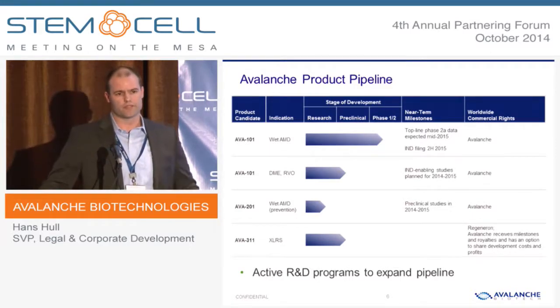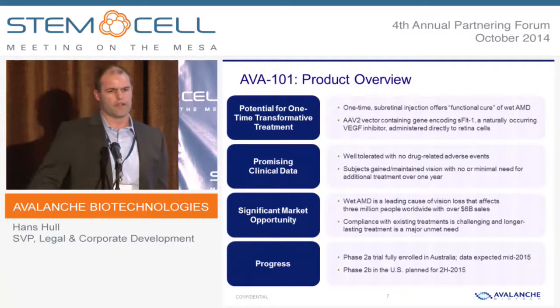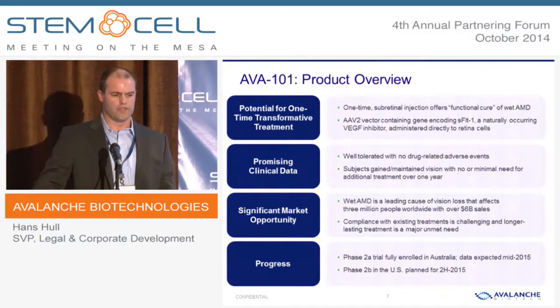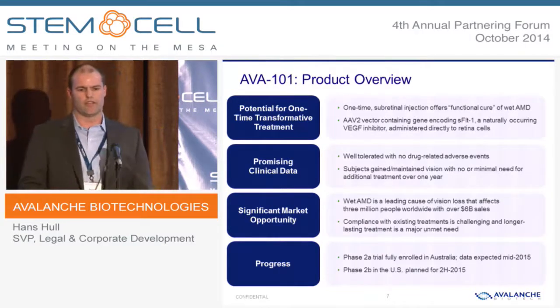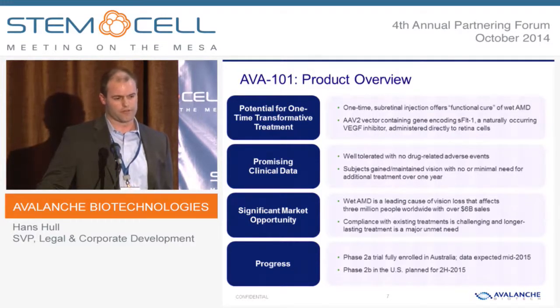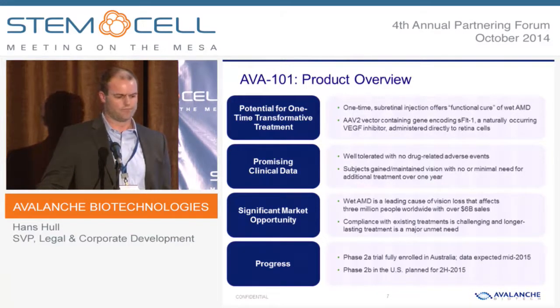In addition to what we've announced publicly, we also have an active R&D program and are advancing candidates through our pipeline. AVA-101 is a one-time subretinal injection that offers the potential for a functional cure or durable remission for wet AMD. It's currently in Phase 2A, and we've fully enrolled a 32-patient trial in which we've shown, at least in Phase 1, that the drug was well-tolerated with no drug-related adverse events. The subjects in that one-year trial maintained or in some cases gained vision. We expect to read out the Phase 2A in the middle of next year and then proceed later in the year to the subsequent trial.